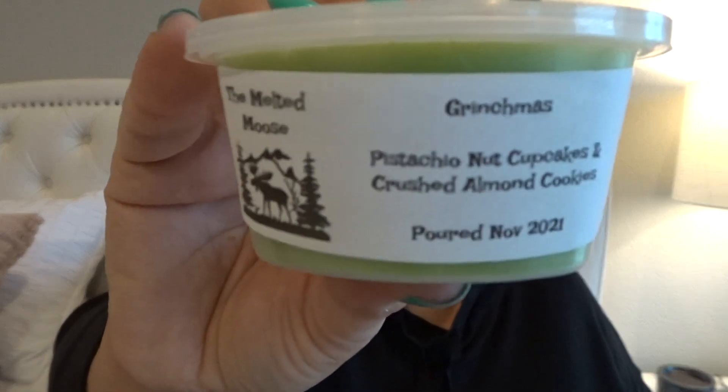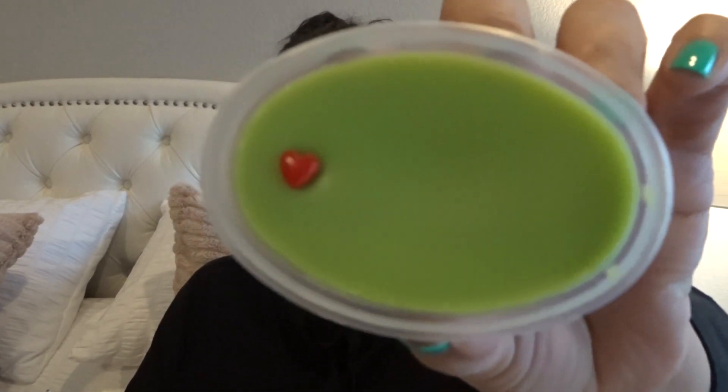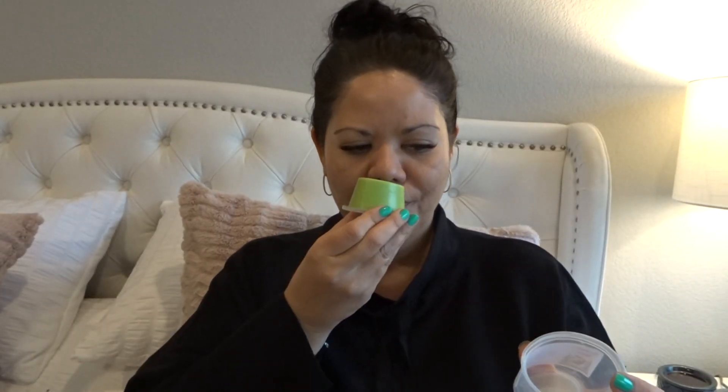This next one is Grinchmas, which is pistachio nut cupcakes and crushed almond cookies. Super cute. Let me show you the inside — a little heart, the little tiny Grinch heart. Smells like pistachio. With the crushed almond cookies, it does have a little bit of that almond note in there. To me it smells like a true almond or almond extract without the cherry. That smells good — a nice bakery kind of scent.